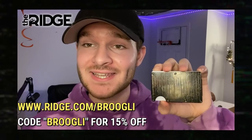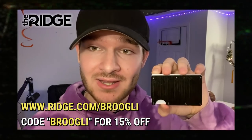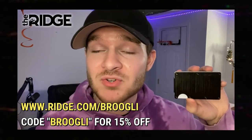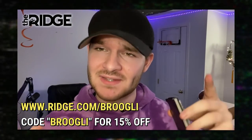Ridge is so confident that you'll love your wallet that if you get one, you have 45 days to return it and get your money back. If you're interested, go to the top link in the description and use ridge.com/breugly and use code BREUGLY at checkout for 15% off your order. Thank you to Ridge for sponsoring this video — go check them out in the top link of the description.